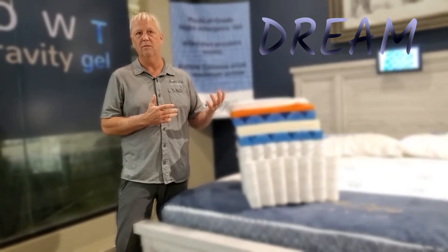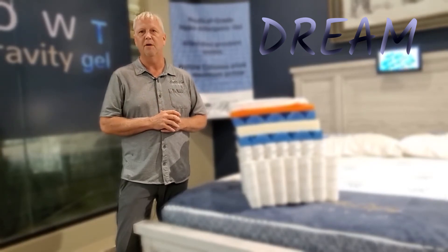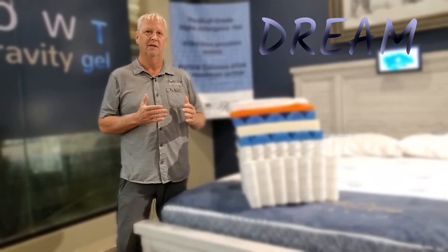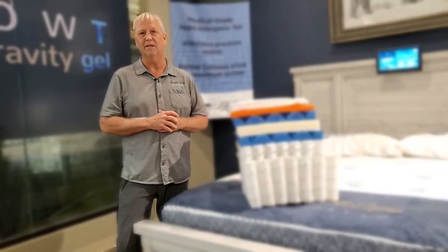Polyurethane foam feels good in the showroom, and if it's in a couch that you use maybe an hour or two a day, it'll hold up all right. But on a mattress getting eight hours of constant pressure, you need something that's going to hold up longer — otherwise you're going to get soft spots. At Comfort King, we warranty against soft spots happening.